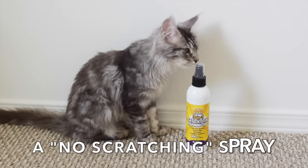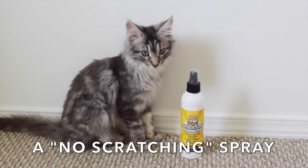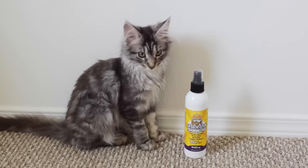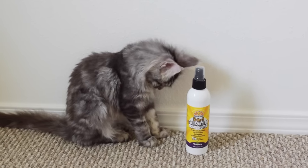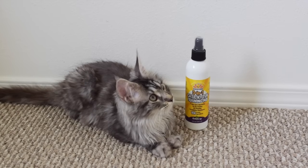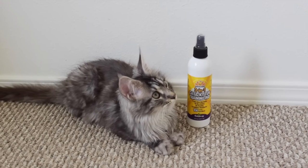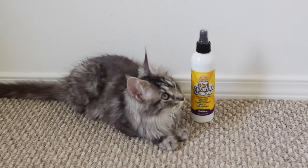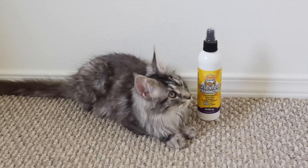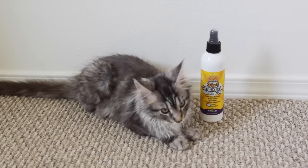A no-scratching spray. This is a good thing to have so you can train your kitten not to scratch or bite certain things such as your couch, cords, or carpet. The one we have smells of citrus and cats do not like that smell, so they stay away from it after we spray it. You may have to spray it several times until your cat gets the hang of it.